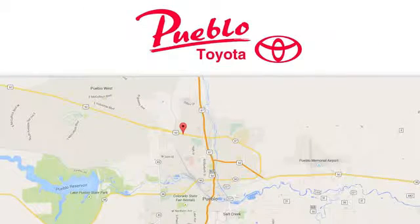Call, click, or stop in today. We're conveniently located at 2220 U.S. 50 West in Pueblo, Colorado.